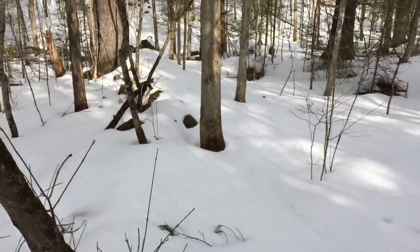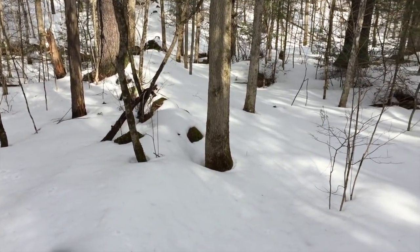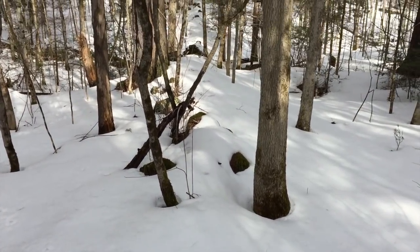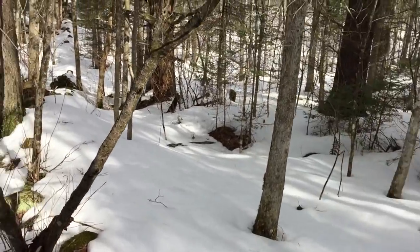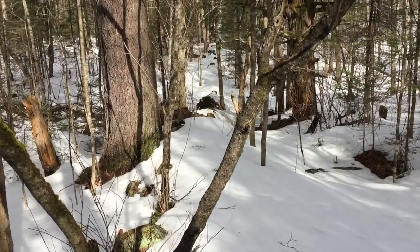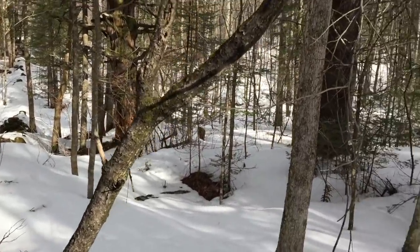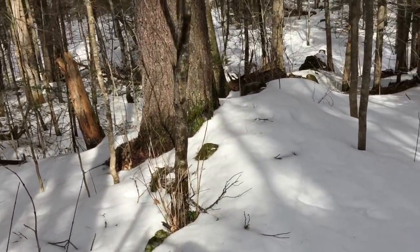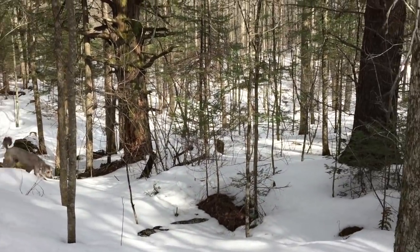We're still just following the stone wall. There's a bunch of snow still out here but it's very slushy — like a slush puppy almost. Keep sinking in in spots. It's 40 degrees out today and it definitely feels like spring. You can hear the birds chirping, and hopefully next week most of this snow will be gone.